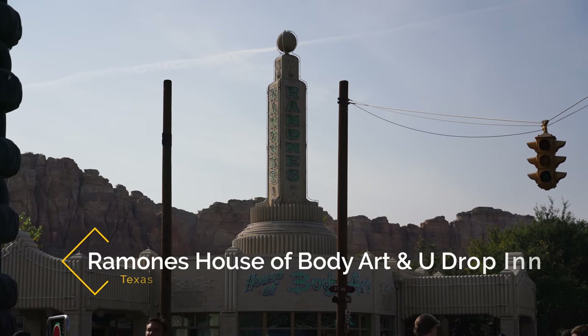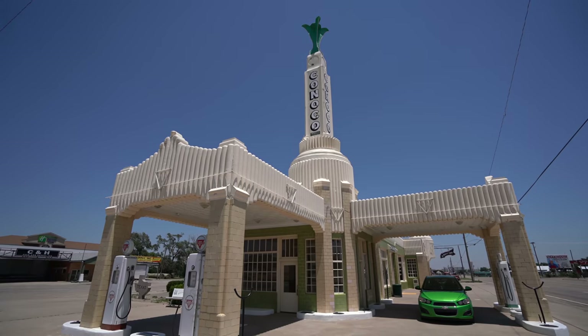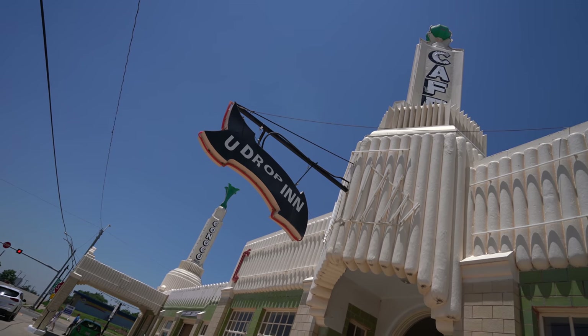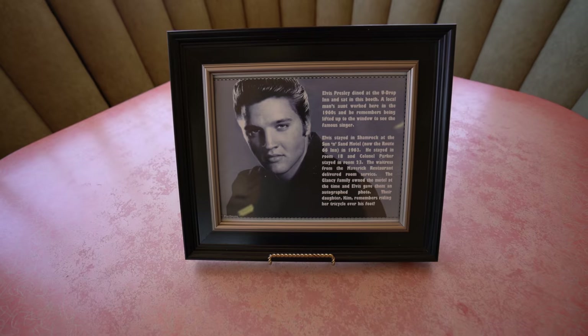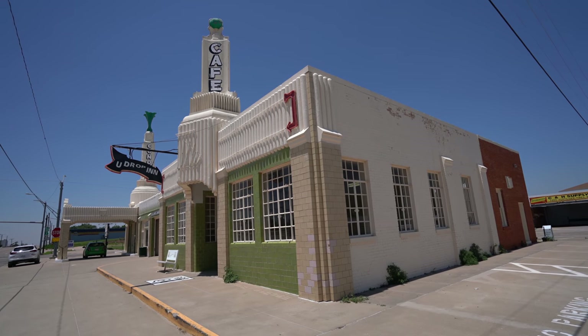Lastly, across from Luigi's is Ramone's House of Body Art, which was inspired by the U Drop-In in Shamrock, Texas. This building has been there since 1936 and even Elvis stopped by for a meal. This is one of the easiest comparisons to make as the U Drop-In really does look like its Cars Land equivalent.